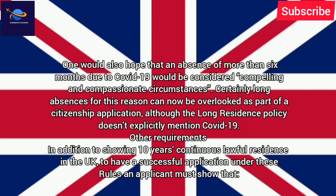One would also hope that an absence of more than 6 months due to COVID-19 would be considered compelling and compassionate circumstances. Certainly, long absences for this reason can now be overlooked as part of a citizenship application, although the long residence policy doesn't explicitly mention COVID-19.